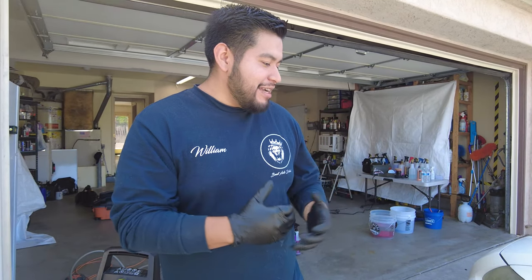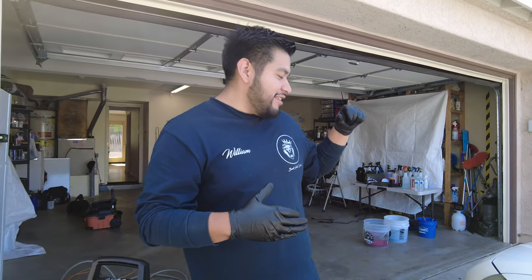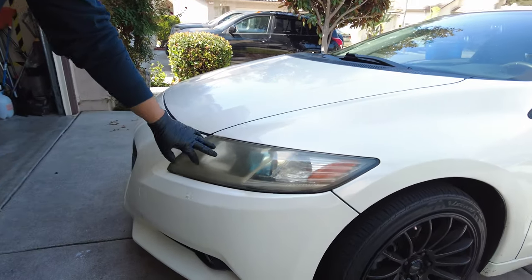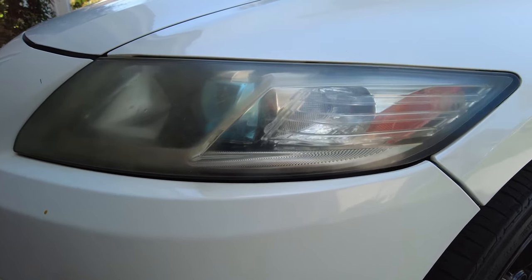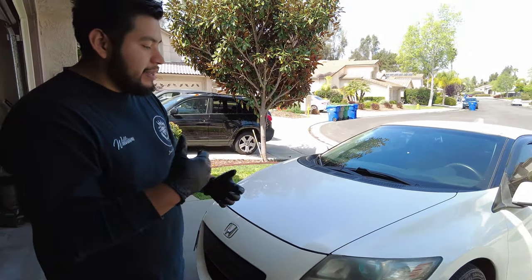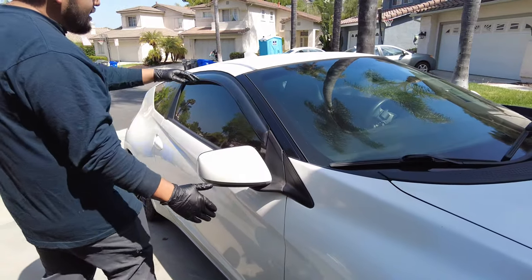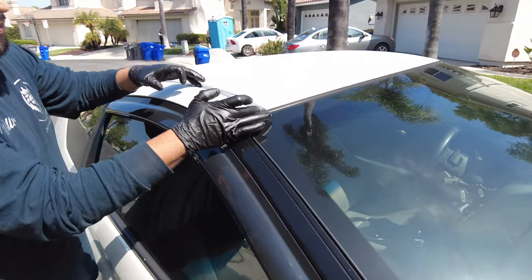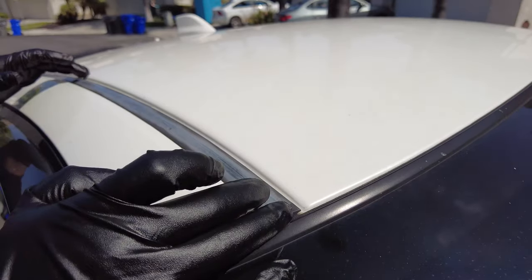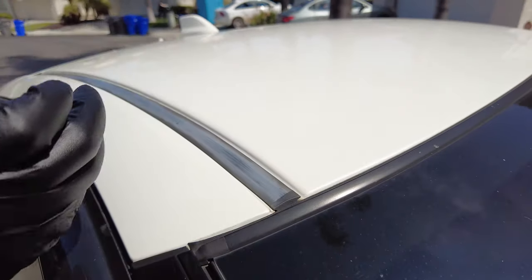William is going to be teaching me how to detail today. He's going to be working on fixing the headlights - as you guys can see they're oxidized, the sun basically burned them out. We're going to take all the oxidation off and make them look new. We're also going to work on the black trims - the sun ate them up and they look all grayish-white.